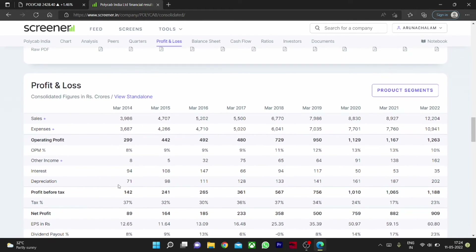Looking at the net profit, it has grown exponentially. By considering all these aspects, this is a good stock for long term. The company's sales growth and profit CAGR are very good, so we can consider going long in the stock for long term.